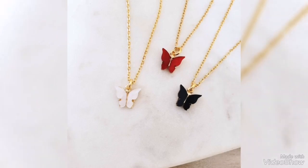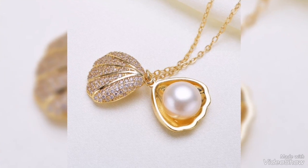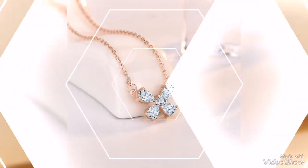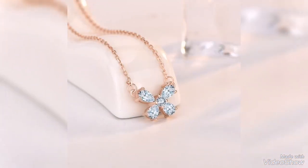The butterfly pendant comes in red, black, and white color, which is very stylish and beautiful. You can also see a white pearl design — cute and pretty ideas. Especially teenagers and girls prefer very lightweight jewelry.